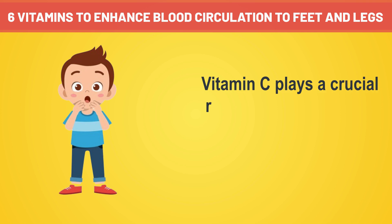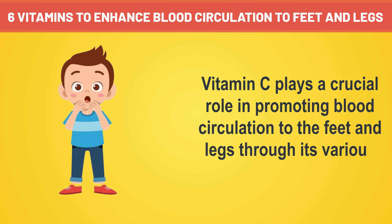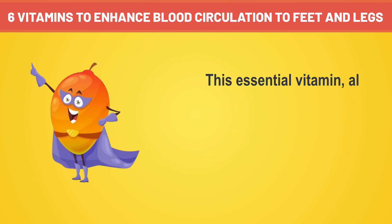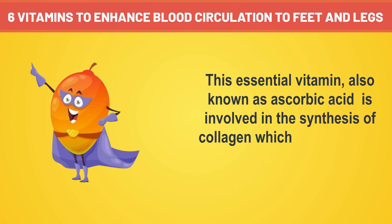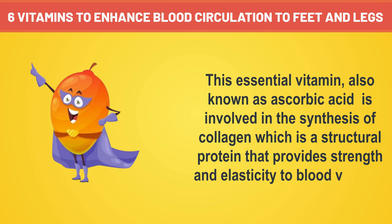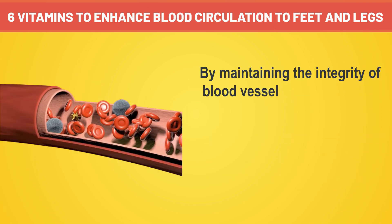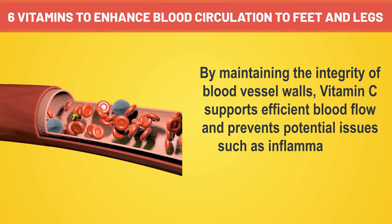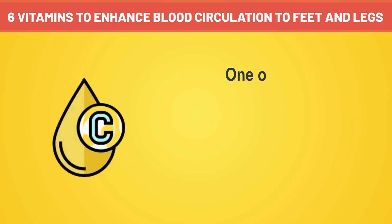Vitamin C plays a crucial role in promoting blood circulation to the feet and legs through its various physiological mechanisms. This essential vitamin, also known as ascorbic acid, is involved in the synthesis of collagen, which is a structural protein that provides strength and elasticity to blood vessels. By maintaining the integrity of blood vessel walls, vitamin C supports efficient blood flow and prevents potential issues such as inflammation or weakness that could hinder circulation.